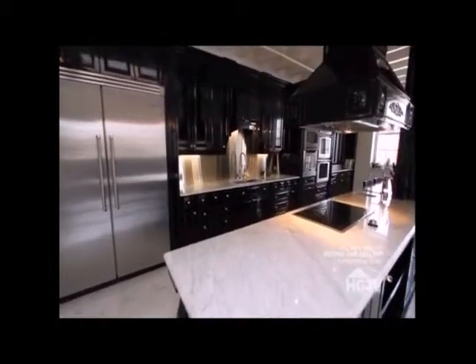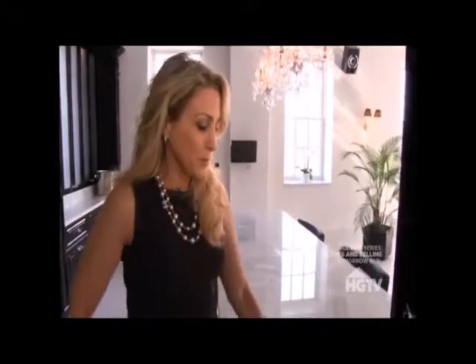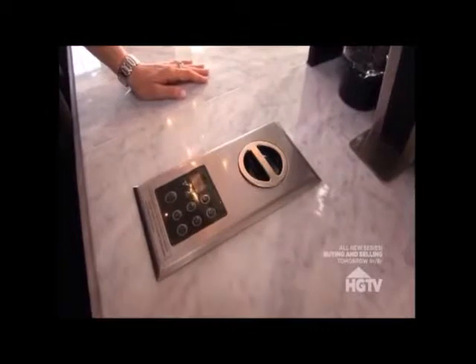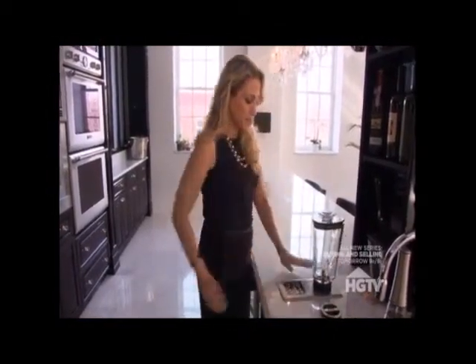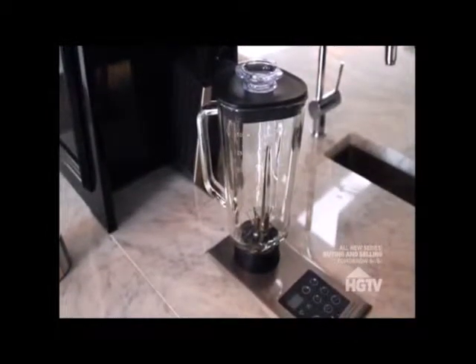On top of all the high-end custom finishes, the kitchen also has top-of-the-line appliances that cost a small fortune. This young couple likes to entertain, but they're also very health conscious. One of the things they like to do is make healthy morning shakes, and they designed this so that it could be easy, quick, and efficient.